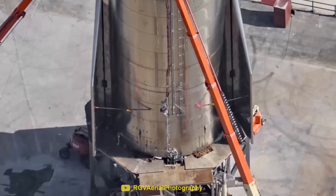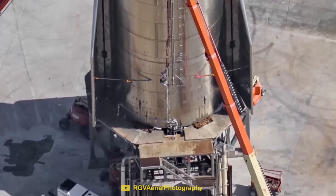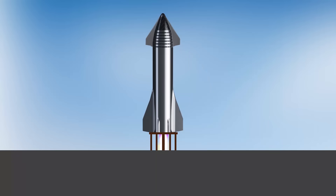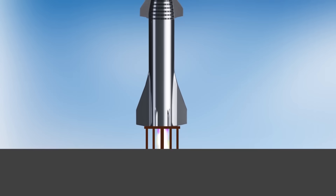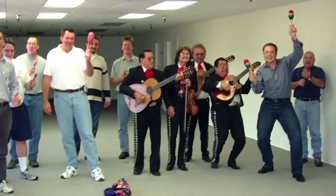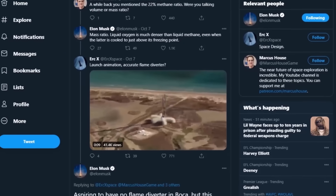The reason this kind of damage was able to happen is because there was no flame diverter underneath the rocket. Instead, the force of the engines was hitting the concrete at a 90 degree angle, creating an enormous pressure point of heat and energy. But surely SpaceX, with their years of experience, could see this problem coming.